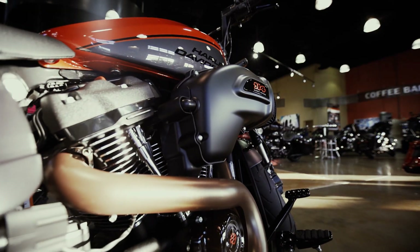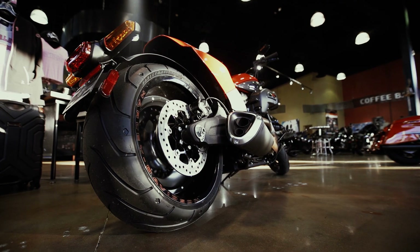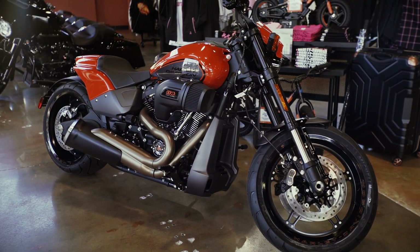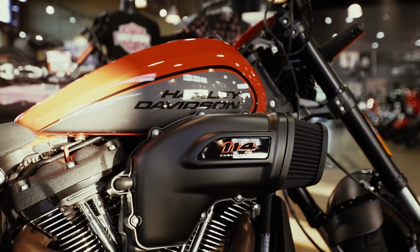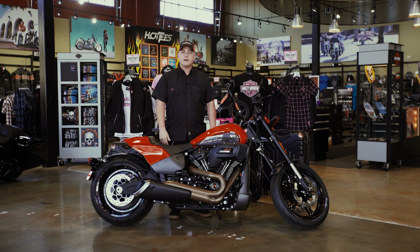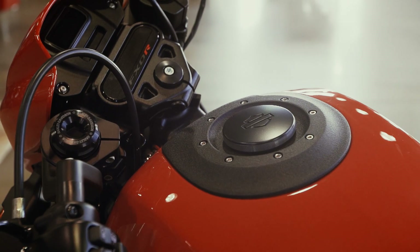The FXDR comes with five different color options, one being performance orange. It's one of the most performance-inspired machines that Harley-Davidson has ever put out. With the two-into-one exhaust and the NHRA-inspired style for the air intake, it's going to provide lots of passing power when you're riding on the open road, and give you that drag-like feel coming off the line.